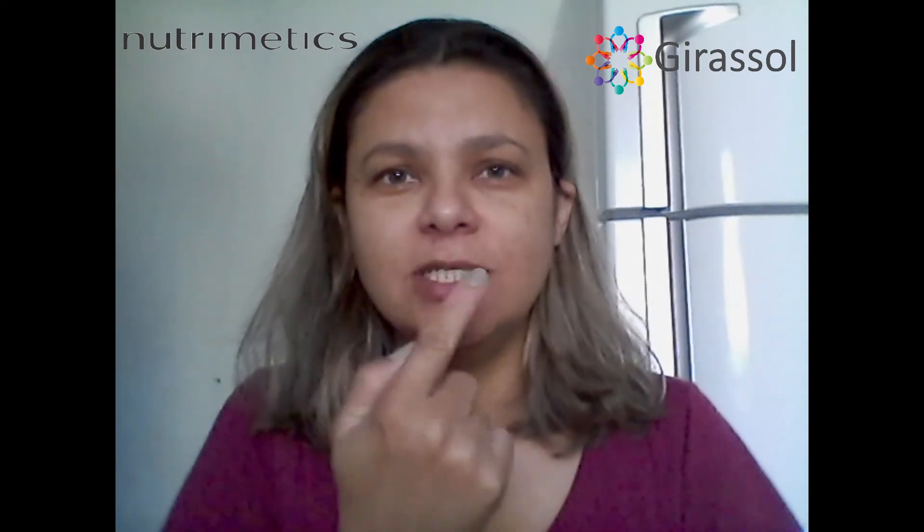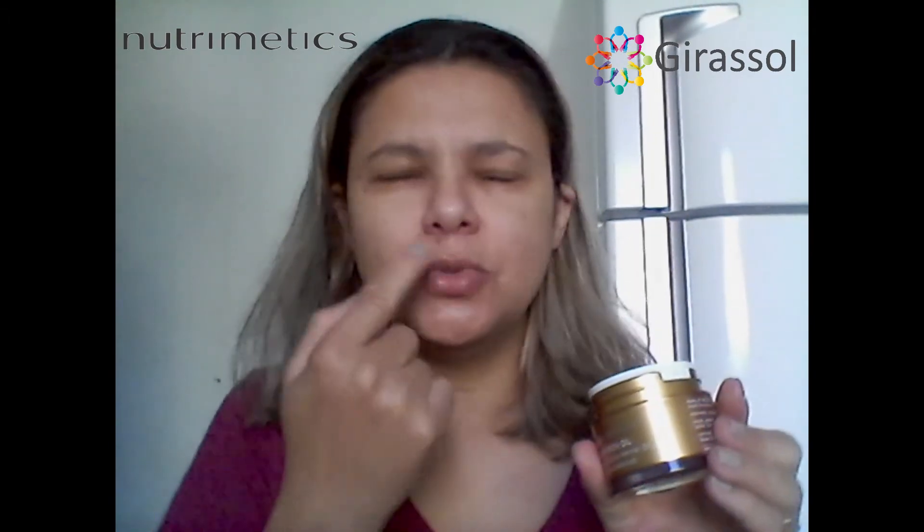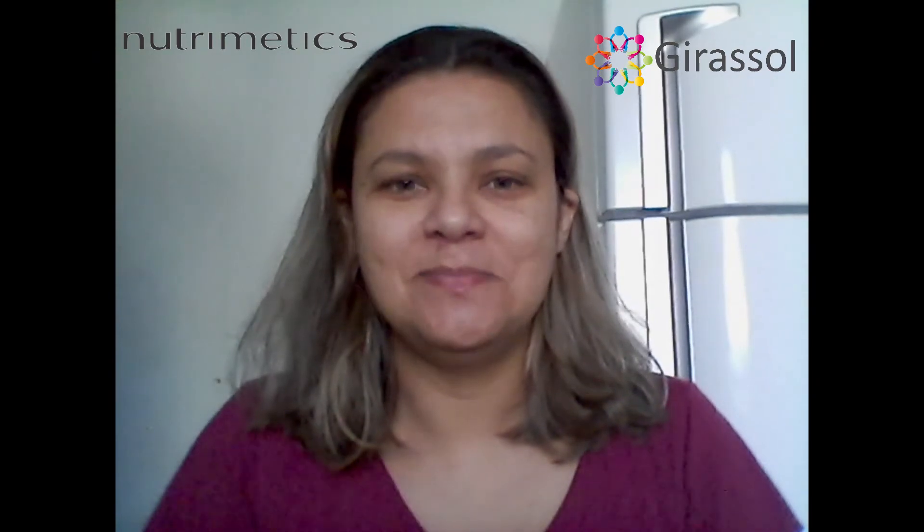Eu tenho muita alergia a sinusite. A região do nariz fica ressecada, irritada. E eu sempre utilizo de duas a três vezes ao dia na região do nariz, como é o caso de agora, que eu estou resfriada.